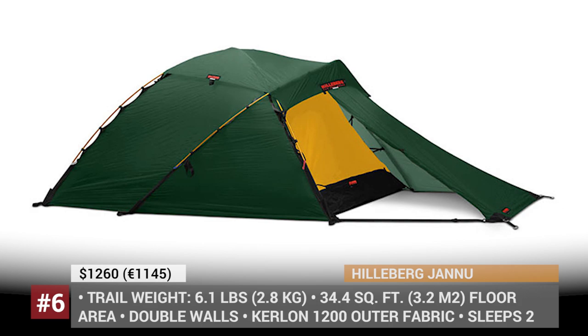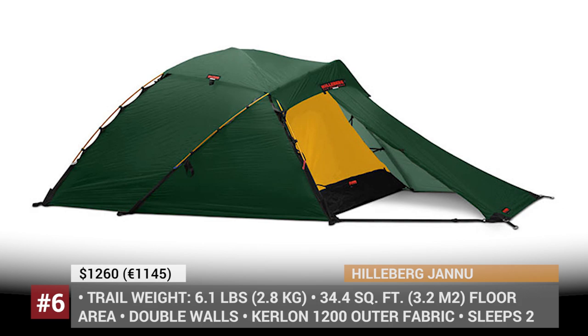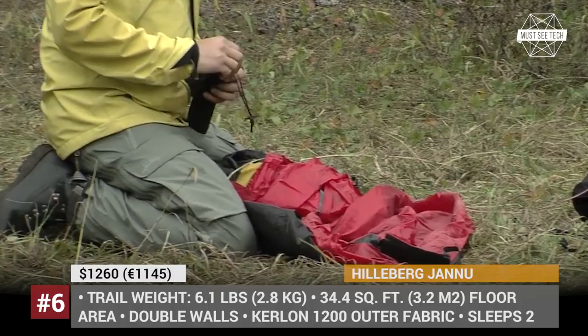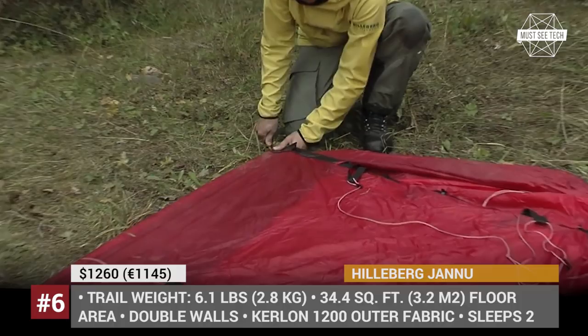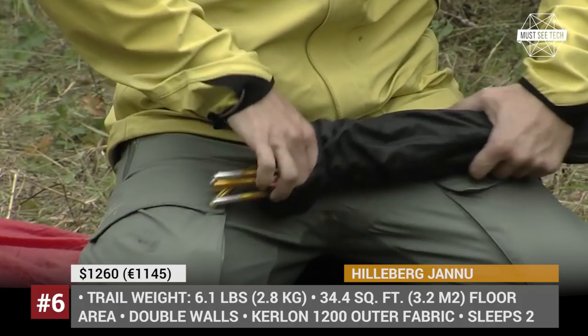Hilleberg Geno. This well-known Swedish tent manufacturer offers a great variety of two-person tents, but the Geno definitely stands out against the rest of the red label family as the most perfectly balanced mountaineering model. By its durability and snow resistance, it can easily compete with heavy tents like the Black Diamond El Dorado and above. At the same time, the Geno is compact and lightweight, making it a solid option for both backpacking trips and more hardcore expeditions.